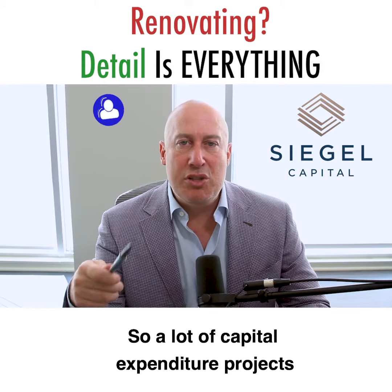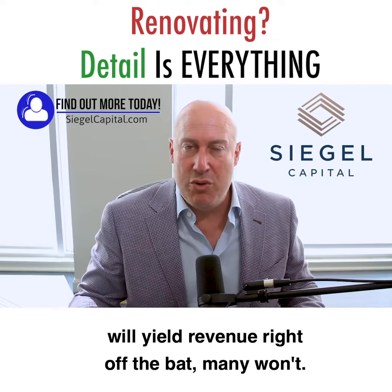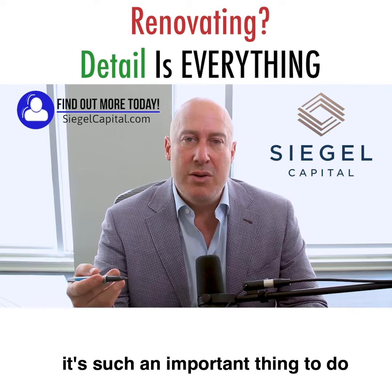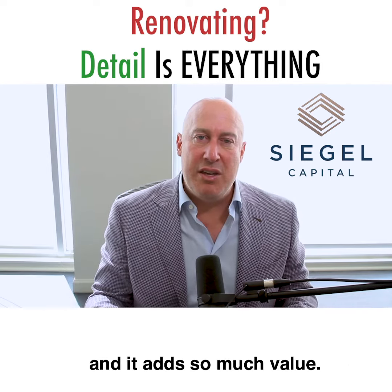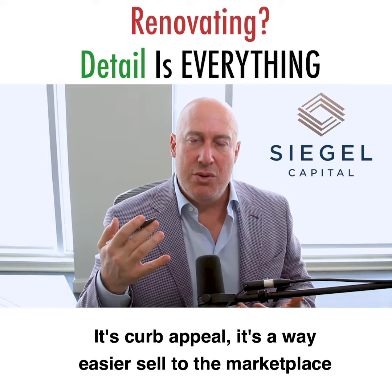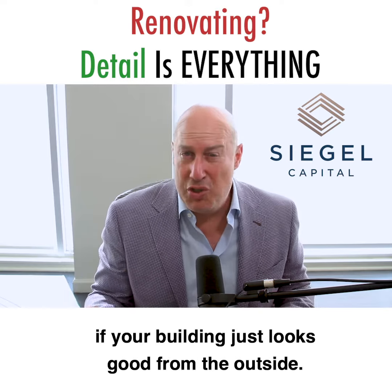A lot of capital expenditure projects will yield revenue right off the bat — many won't. When we landscape, it's such an important thing to do and it adds so much value. It's curb appeal. It's a way easier sell to the marketplace if your building just looks good from the outside.